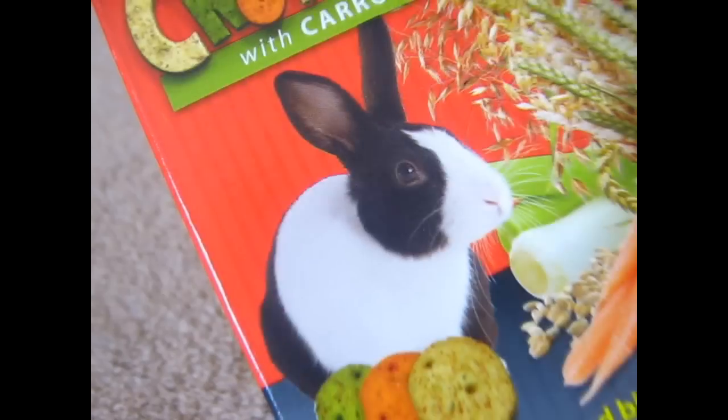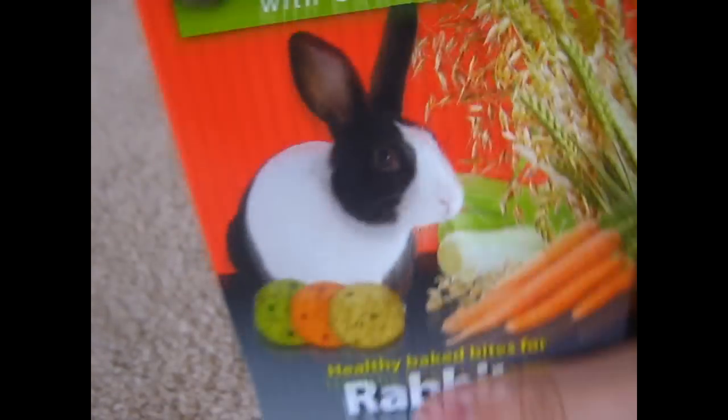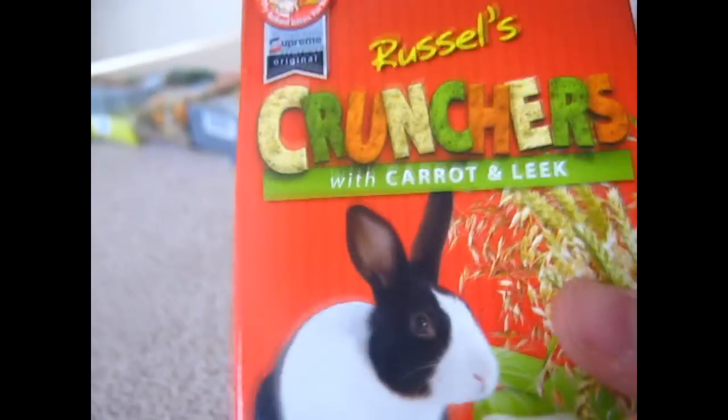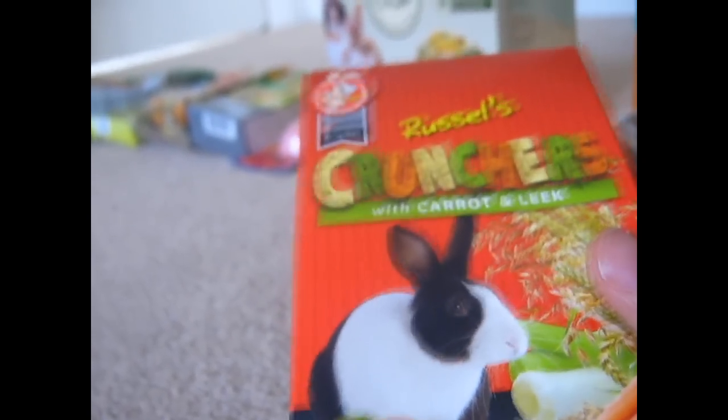Then I got a box of Supreme Original Whistle Scratches with carrot and leek — herby-baked bites for rabbits. It's an 80 gram box. Hopefully the buns will like this.